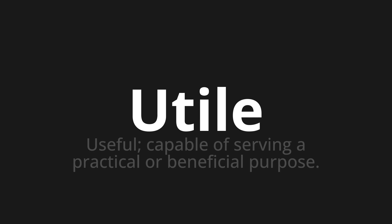Let's say it all together. Utile. One more time.